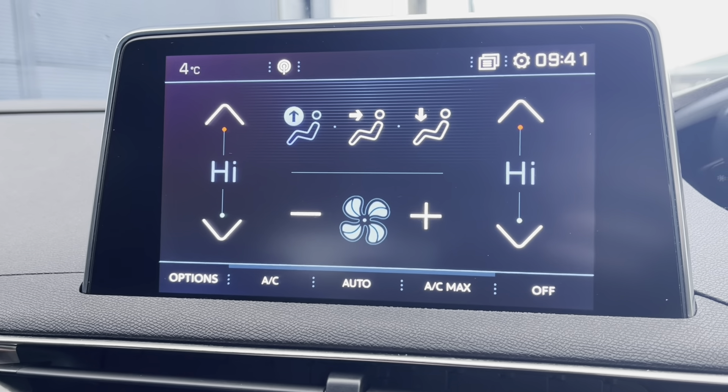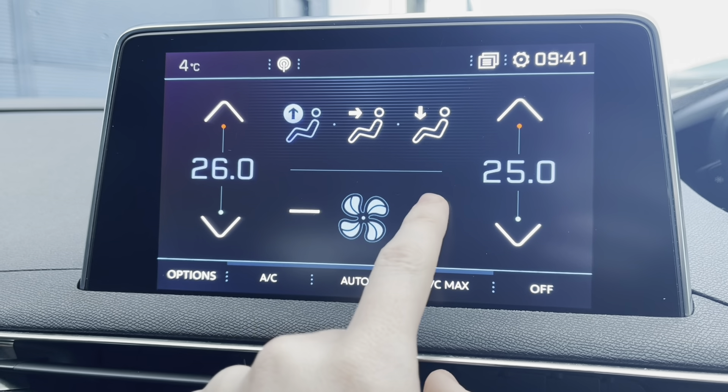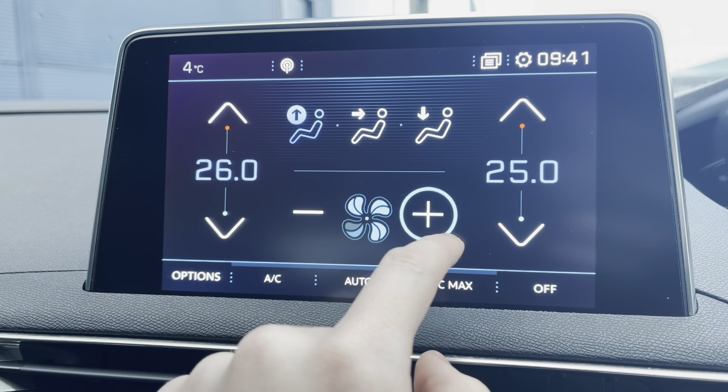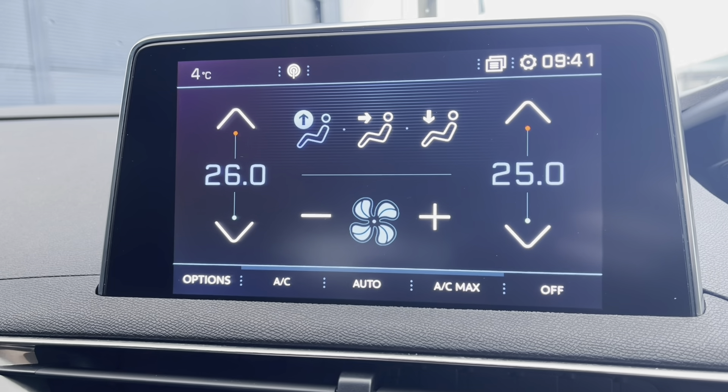On to the air conditioning now — we will see that you can control the temperature of both sides of the car independently, which is very handy for preventing any future arguments. You can also control how fast the air flows around the car, and at what point the air is directed, whether that be at the windscreen, you, or your feet.